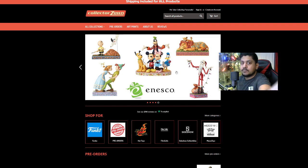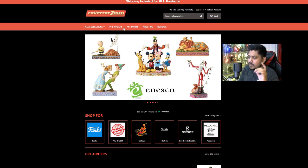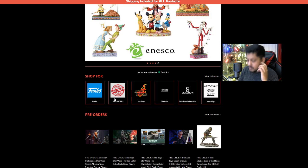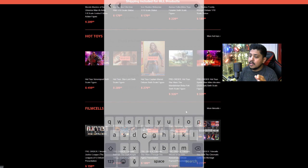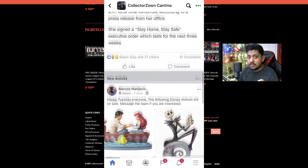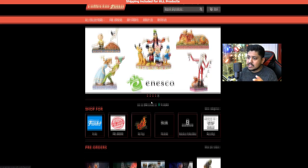First off, CollectorZone.com — they're running a special. You get code 'EasyCZ' for 5% off everything on the website. Sign up for their newsletter and you'll get 10% off. Also, you can join the Cantina — check your email and you'll get codes for 10 to 12% off Star Wars stuff and anything on the store.